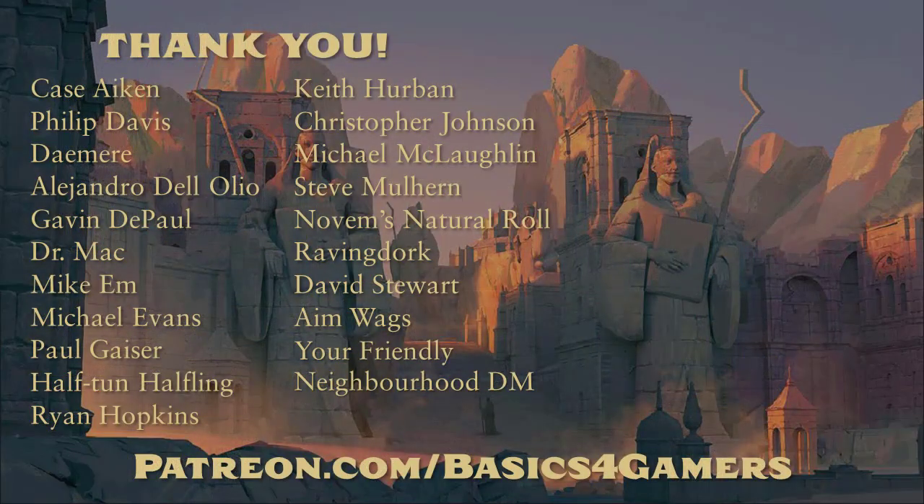As always, please leave in the comments any suggestions you have for future rule reminders — this topic was one of those ideas suggested by a viewer in the comments, so please keep those coming. I always appreciate having those. I want to thank everybody who supports me, whether it's through Patreon, subscribing to the channel, clicking the like button, or leaving a comment. That means a lot to me and really does help small channels like mine grow. Thank you very much for watching, take care, and happy gaming!